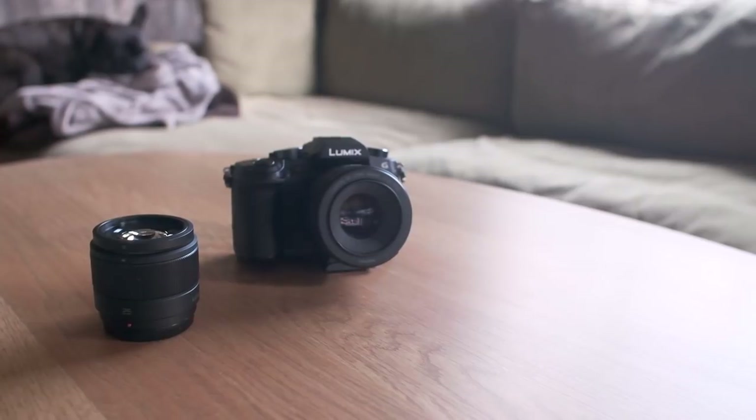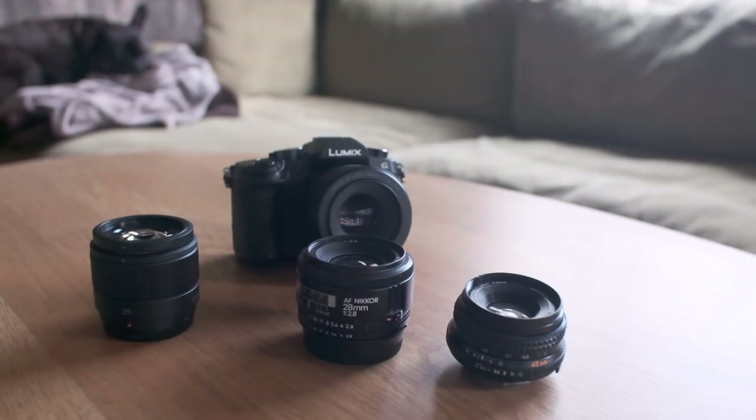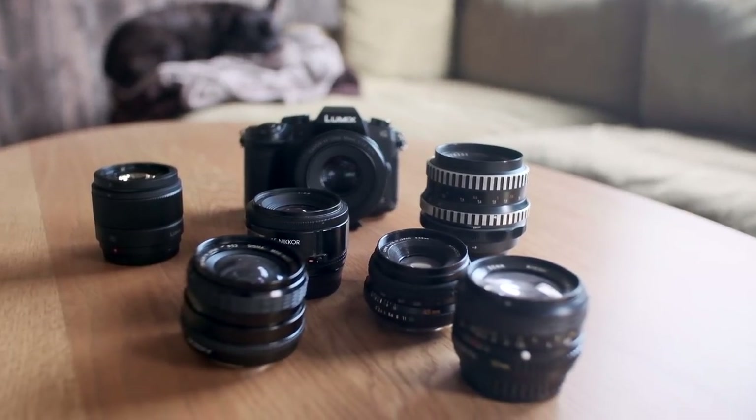This brings us to the third reason: the lens options. There is no way getting around that pretty much anything will adapt to Micro Four Thirds. There are lenses for all budgets and needs.